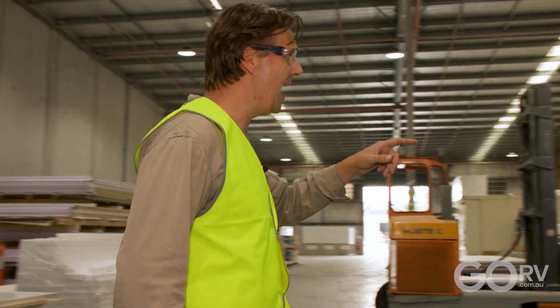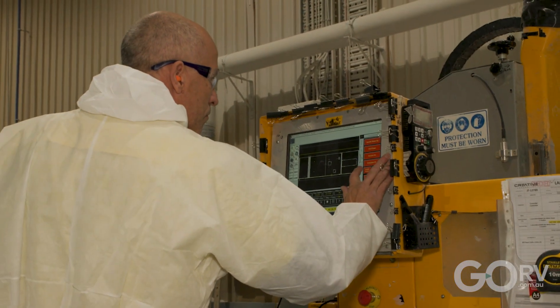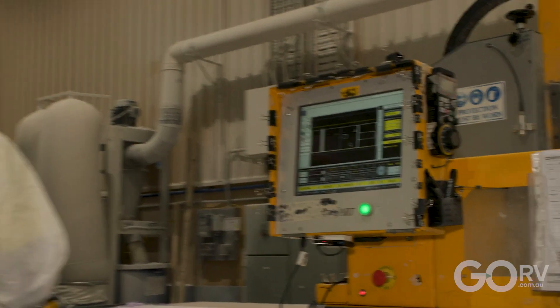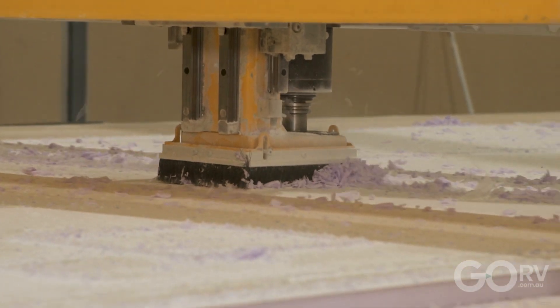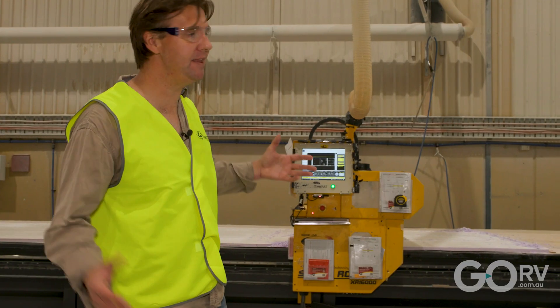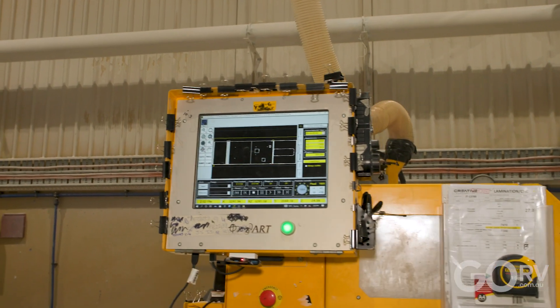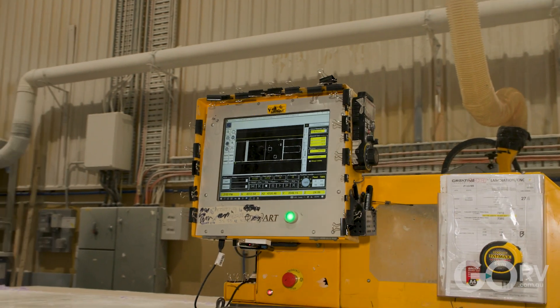After the panel has been left to cure for about 24 hours, it's then on to the CNC router. I'm told that a Crusader roof is on the machine at the moment. All the CAD work is done on a computer in the office, all the information gets fed through to the machine, and the machine just does the rest — it's a perfect cut every time. That's the whole point of using a CNC machine after all. What's on the screen right now is exactly what's being cut at the moment.